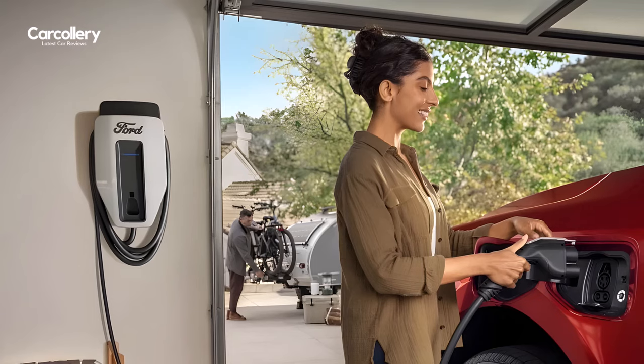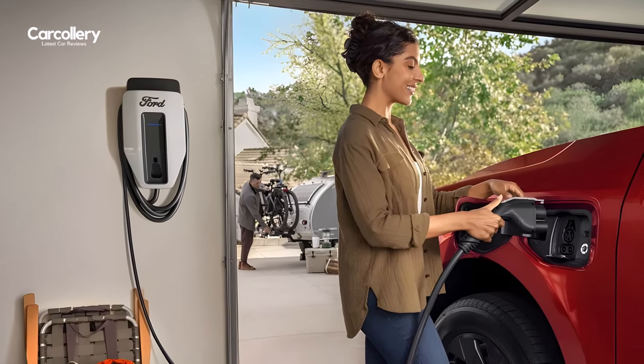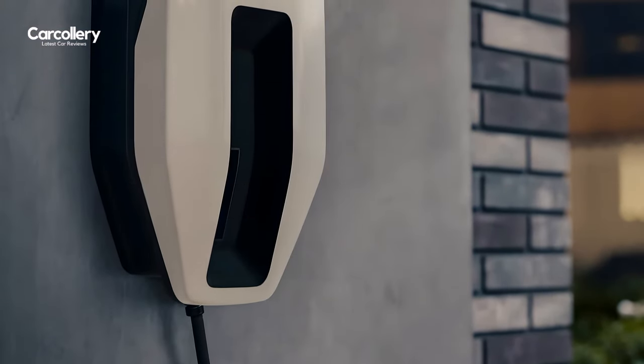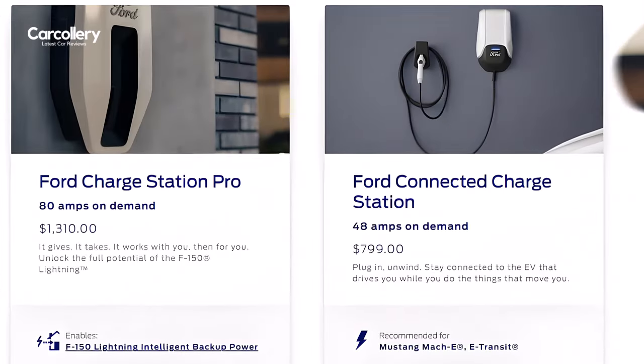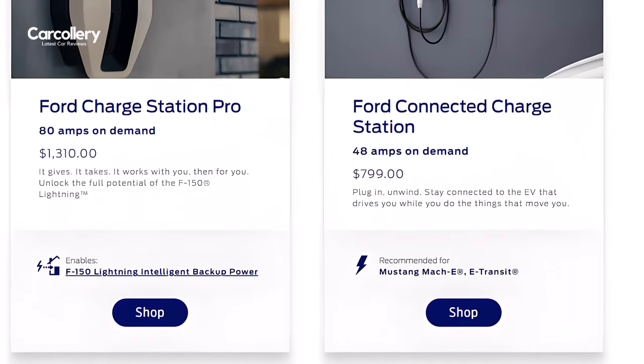Charging a vehicle at home is as simple as charging a phone. F-150 Lightning owners can charge overnight with the available Ford mobile charger on a 240V wall outlet. To maximize home charging speed and connected features, they can purchase the Ford Connected Charge Station and its on-demand 48 amps of power.